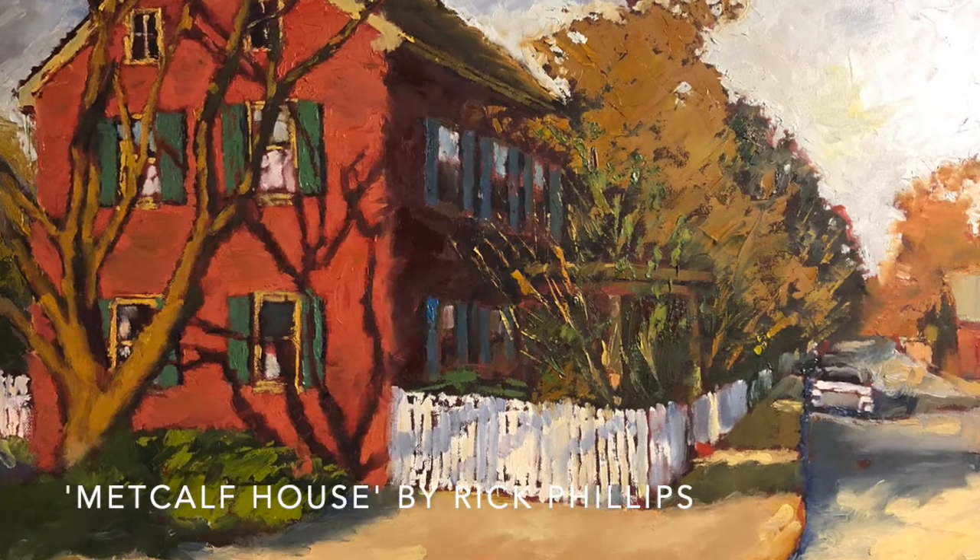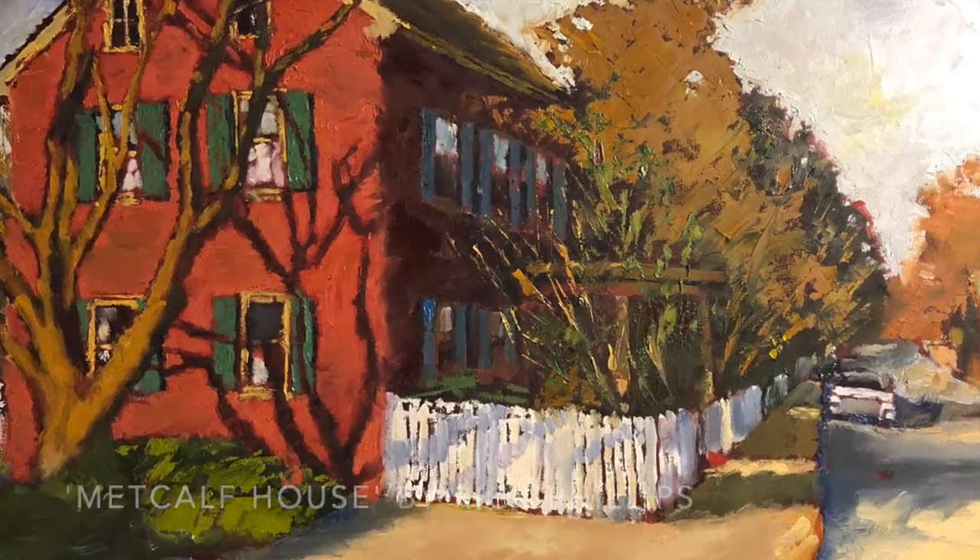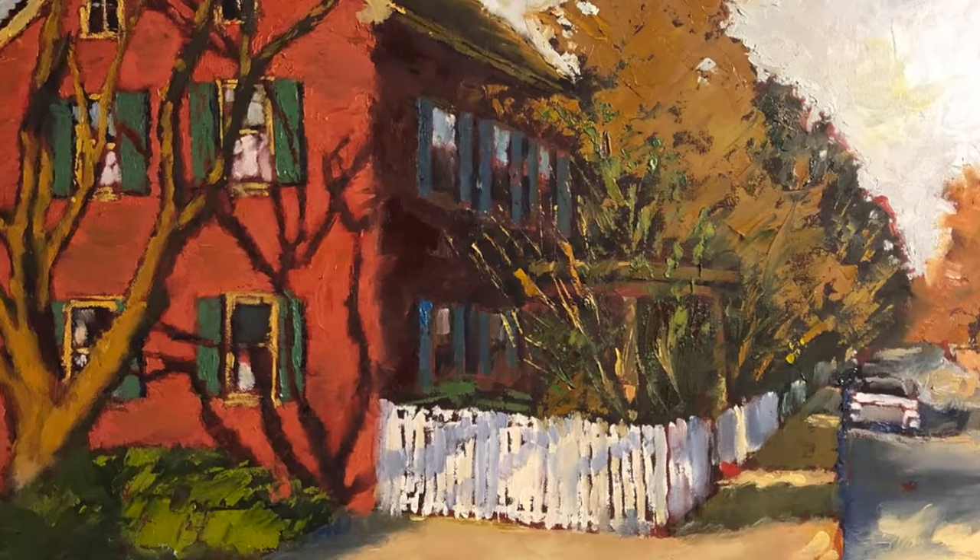So I took a lot of photos and was able to get five paintings. This house I was especially drawn to because of the red and the green shutters — that was such a great combination.